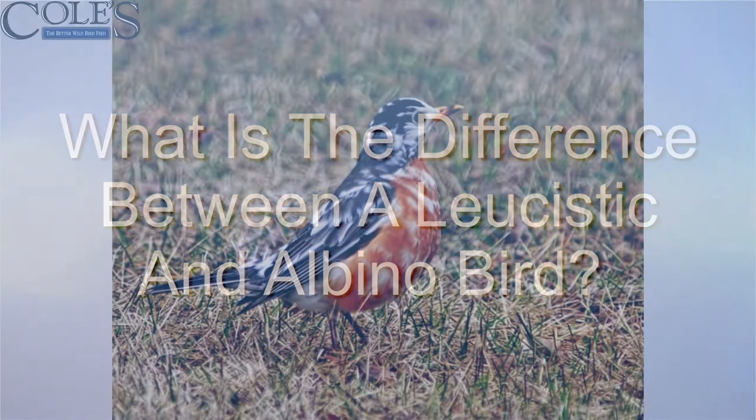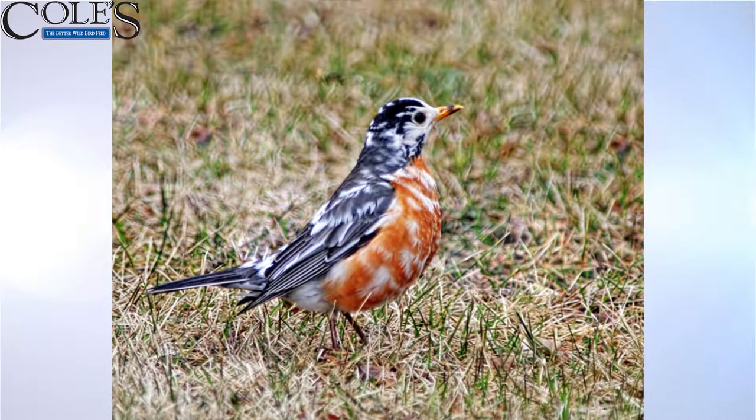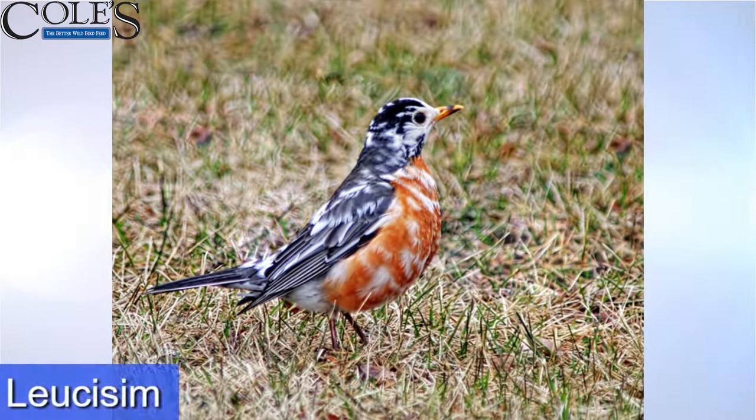That is a leucistic bird. It's not albino because it's not totally devoid of color. You can see the bill has a color. I've never seen one like this myself. I usually see a patch of color — one wing, or the tail, or the breast or something — but this one looked like it got scattered all over, a shotgun effect: little patches of color missing in the feathers all over the bird. It's a really strange looking bird.